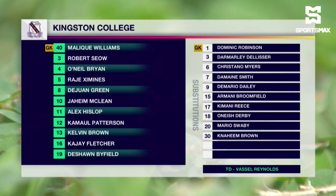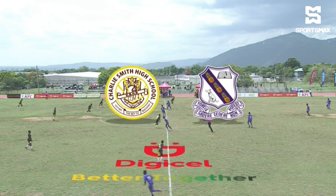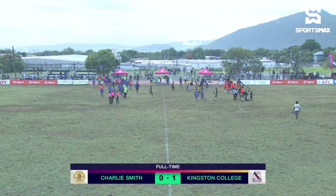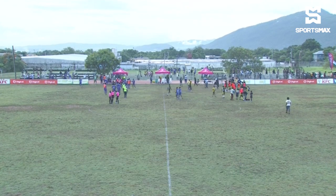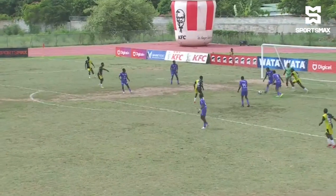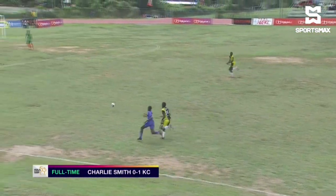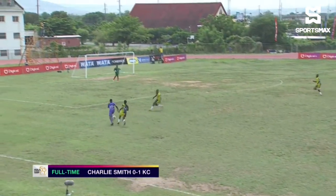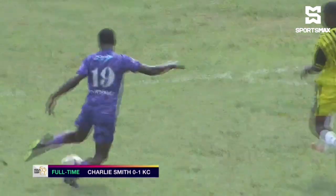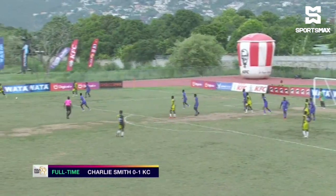We're looking to see Kingston College playing some attractive football again this afternoon. Brown was actually runner-up for goal of the week. KC will play a 4-3-3 against Charlie Smith.